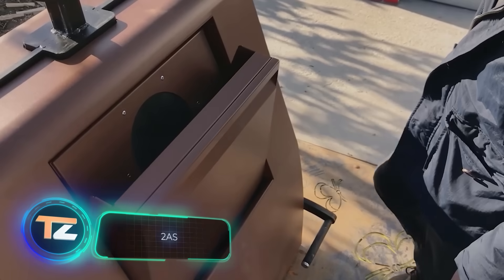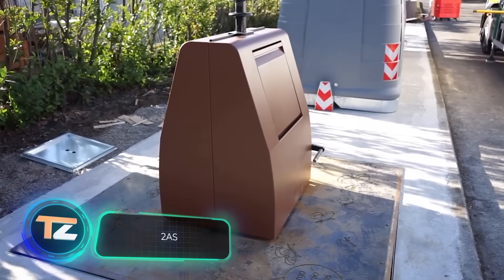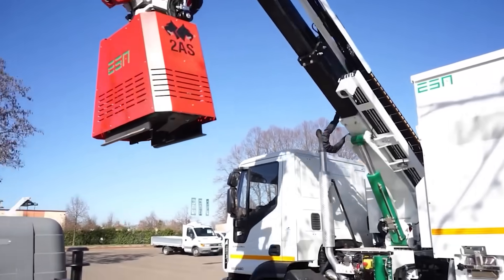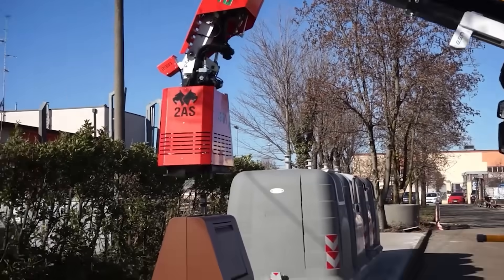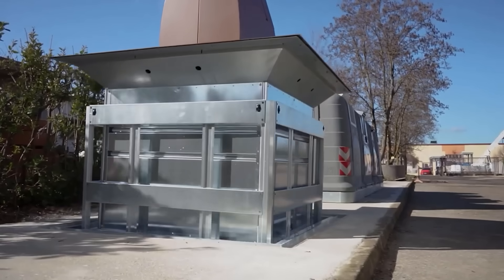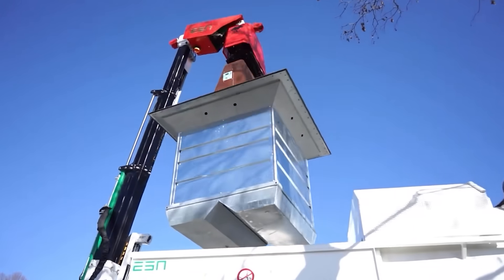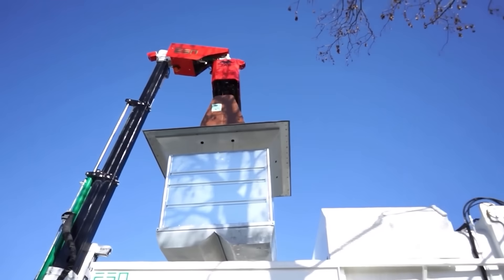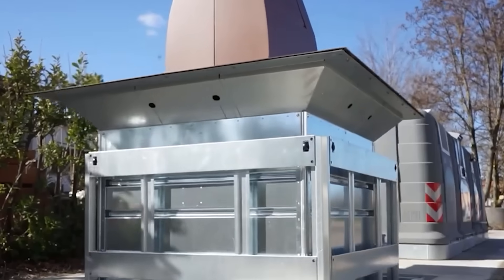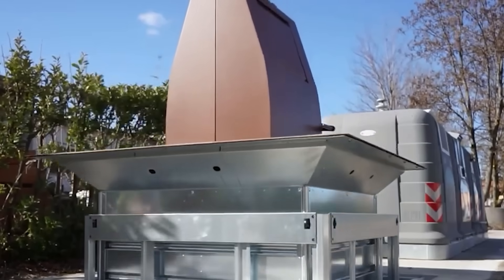How much trash do we throw away every day? On average, 26 ounces per person — though this varies a lot from country to country, and in some places it's more than 10 pounds per person. New developments in garbage collection and removal help us not drown in waste, while making the work of garbage truck drivers easier and more pleasant.